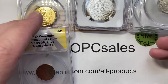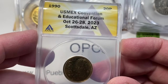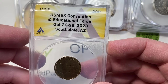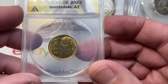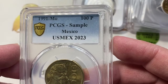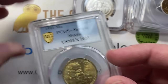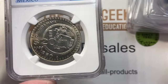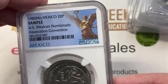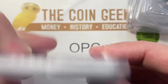Someone pointed out to me that the CAC one is uber super rare because it's their only foreign coin that they've holdered to date. I found that to be really interesting. There's a little bit more information about the show on the Annex holder — USMEX 2023. They get big bags full of these coins and put them in the holders.